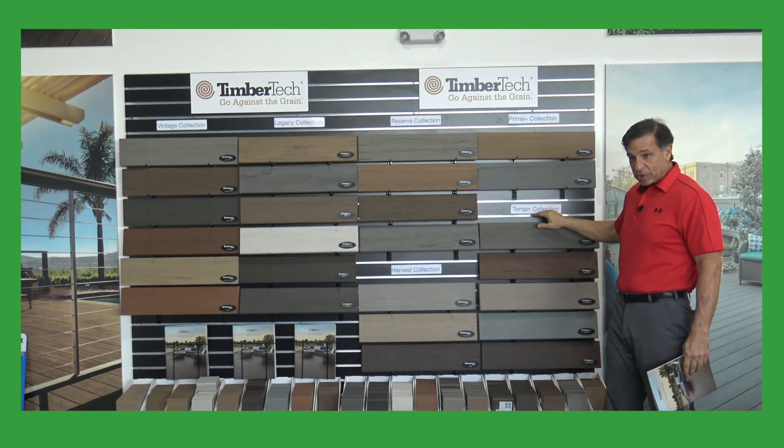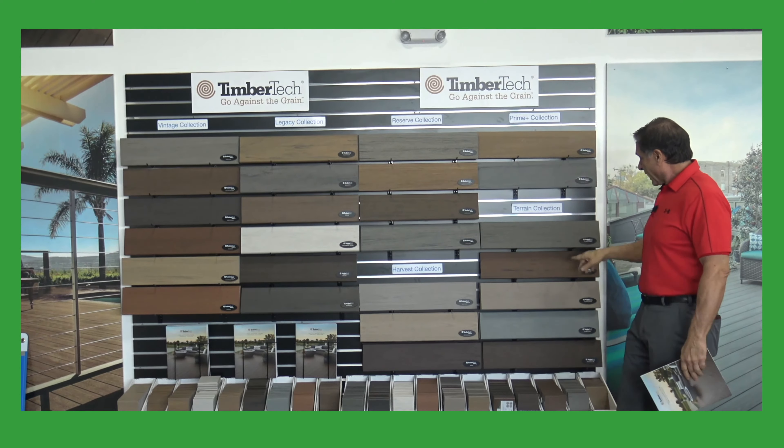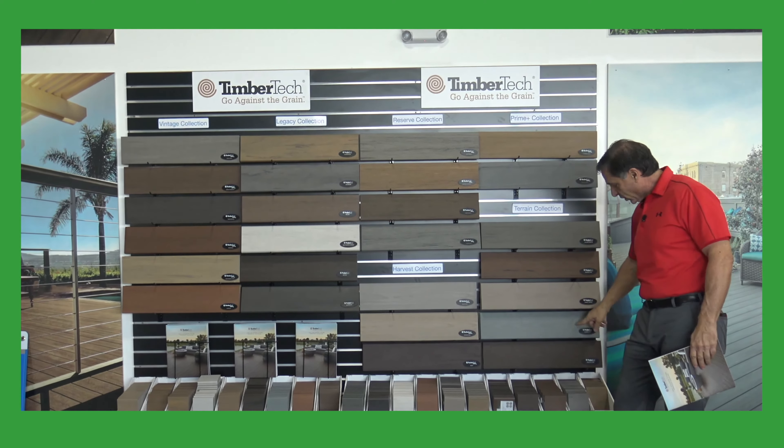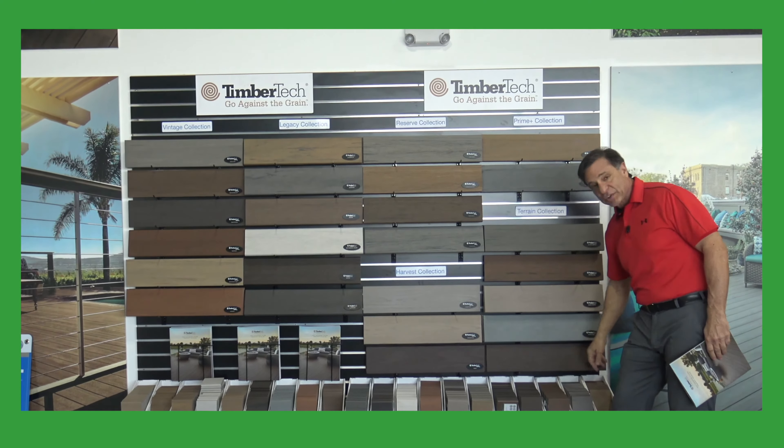In the Terrain Collection, which has been around quite a while, we have the Silver Maple, the Brown Oak, the Sandy Birch, the Stone Ash, and the Rustic Elm.